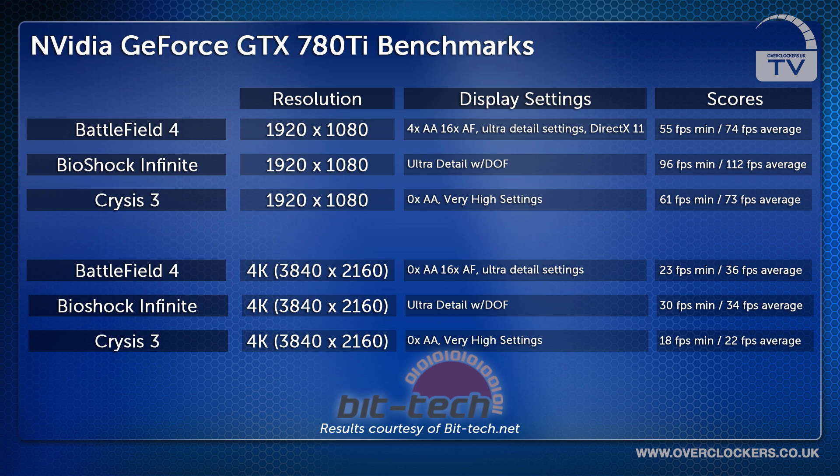Bioshock Infinite was tested again with ultra detail, scoring 30 fps minimum and a 34 fps average. Crysis 3 was tested yet again with 0x AA on very high settings, with an 18 fps minimum and a 22 fps average.